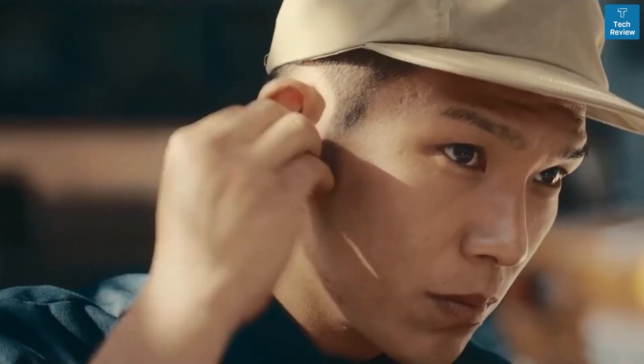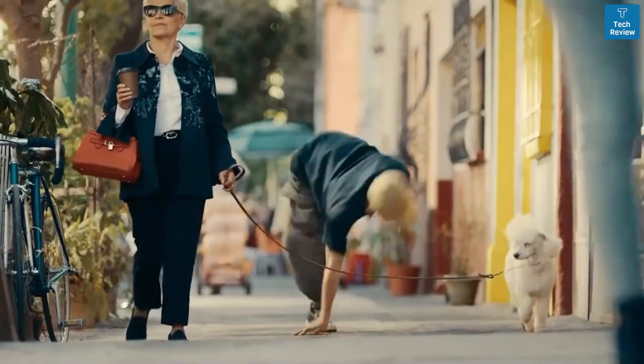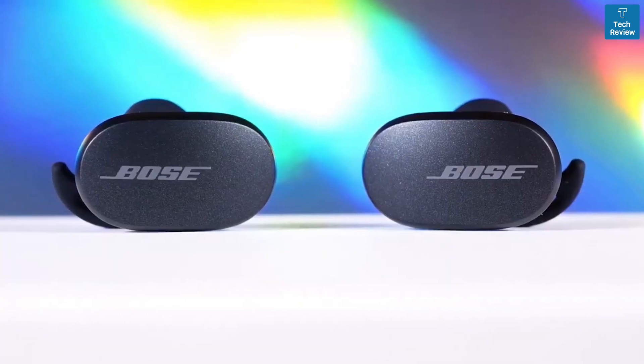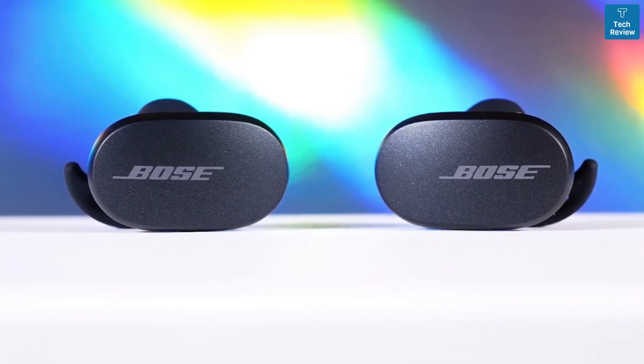The wireless earbuds market is moving faster than ever, with seemingly dozens of new quality earbuds released every month, all claiming to be the latest and greatest. It can be hard to find which earbuds are actually going to be good. In this video, we break down the top 5 true wireless earbuds on the market this year, based on performance and situations they'll be used in.